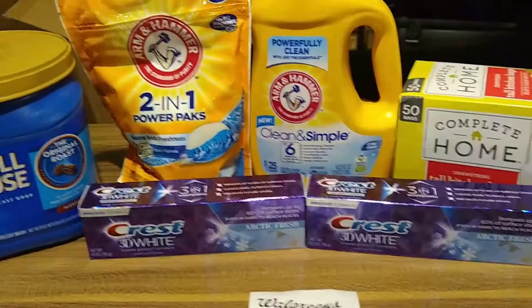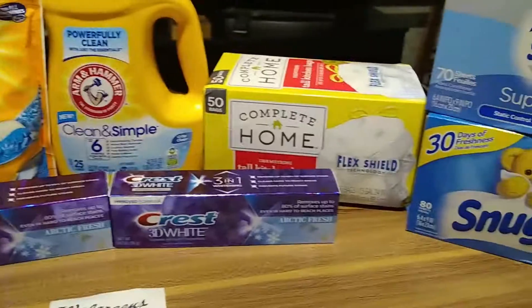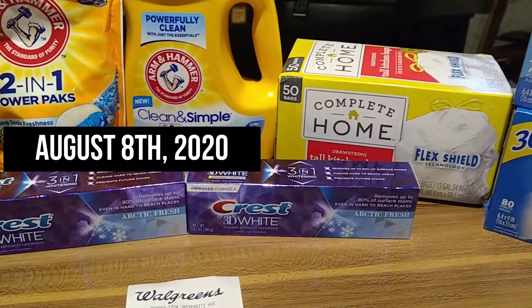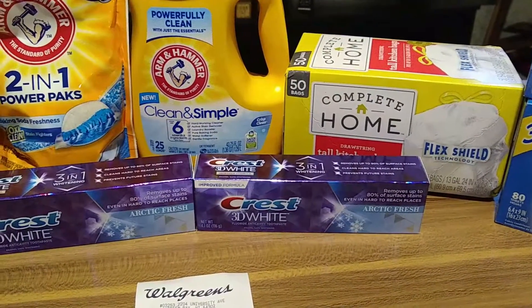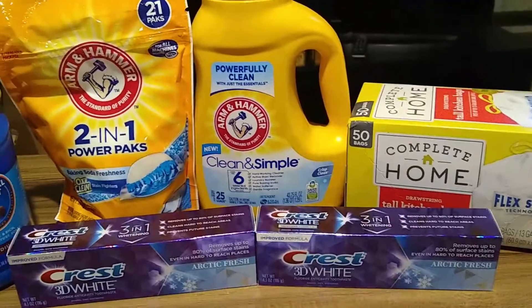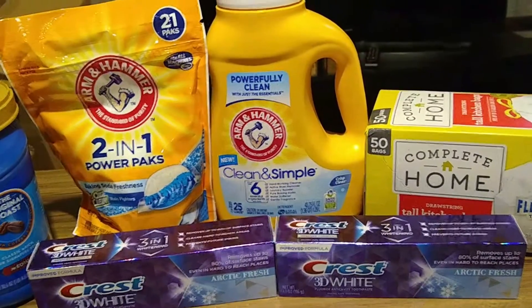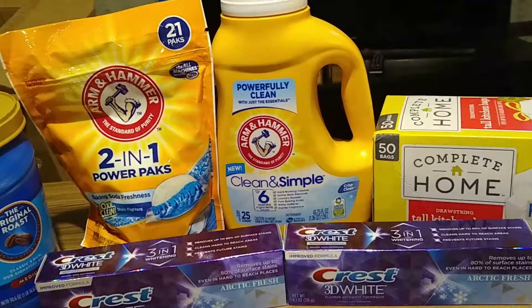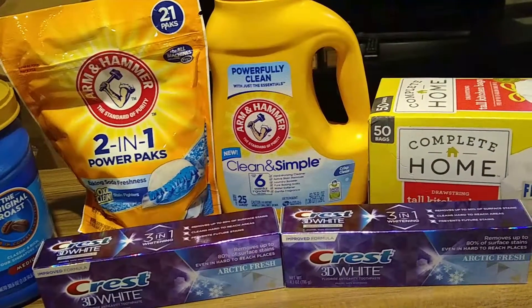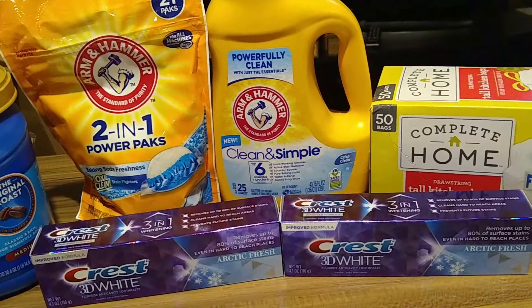These deals are good until this Saturday — I don't know the date off hand, but I will go ahead and put that in the description or the title of this video. Be sure to clip those coupons and get over to Walgreens and start stocking up on your stockpile.